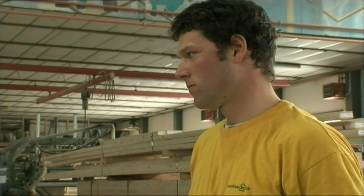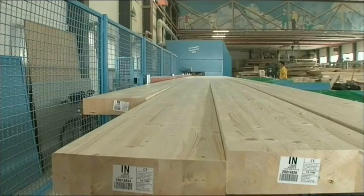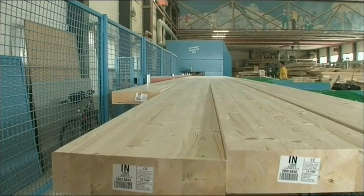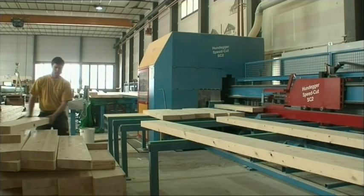In our company, the carpenter plans the roof truss on the computer. The machine imports the electronic file; the carpenter enters the size of the wood to be processed and the machine does the rest. In this way, both the roof truss and the structural wood for the walls are created in the shortest possible time and with millimetre precision. The Hundeger SpeedCut is one of the quickest and most modern cutting machines in the world.